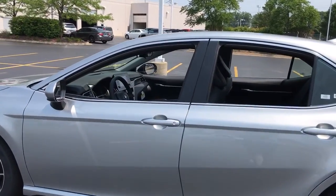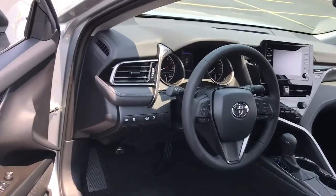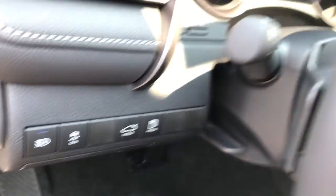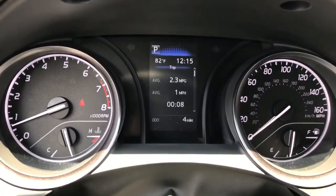The following are some of this vehicle's highlighted options: keyless entry, backup camera, lane-keeping assist, satellite radio, adaptive cruise control, aluminum wheels, power driver seat, steering wheel audio controls, Wi-Fi hotspot, and Bluetooth connection.